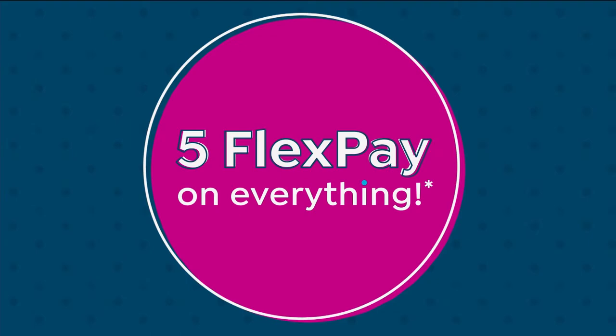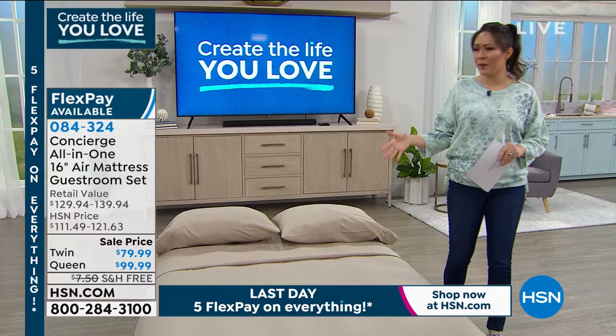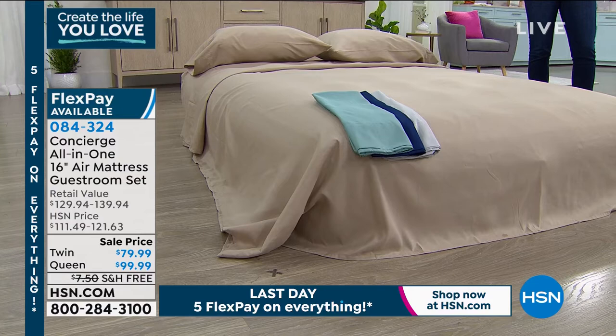Now let's talk about guests — whether you have guests come over, you're a guest at someone's home, you're at a hotel, or you have sleepovers with kids or grandkids. Where do they sleep? This is the easiest all-in-one solution from Concierge: our air mattress guest room set. You get the air mattress with a built-in pump that you just plug in — it fills itself up and deflates. You're also getting the sheets: flat sheet, fitted sheet, and pillowcases.